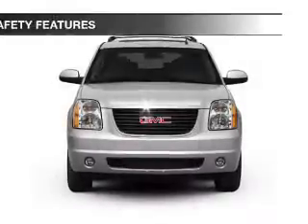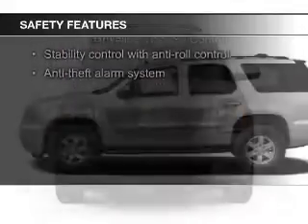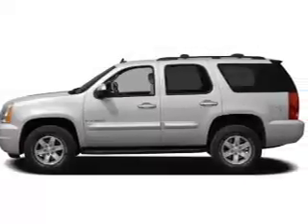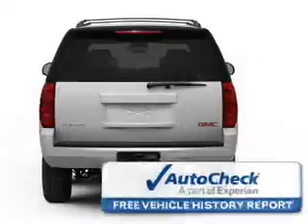Auto-dimming mirrors. Safety was made a priority with these features: a backup camera, fog lights, curtain head airbags, side airbags, second and third row airbags, and traction control.